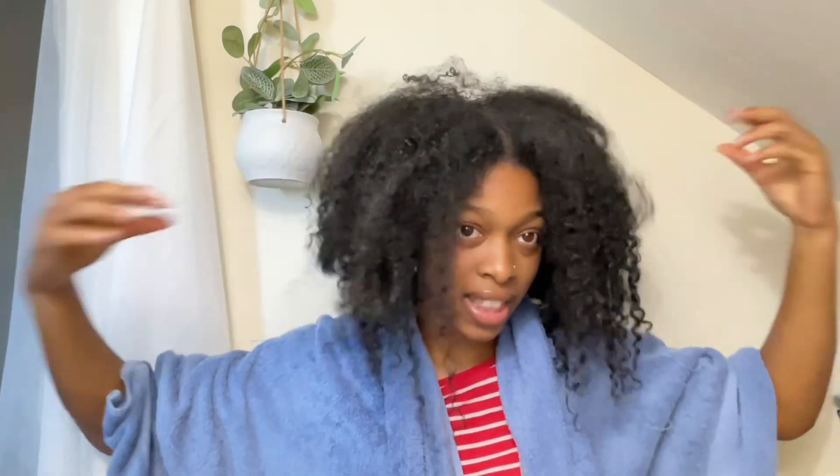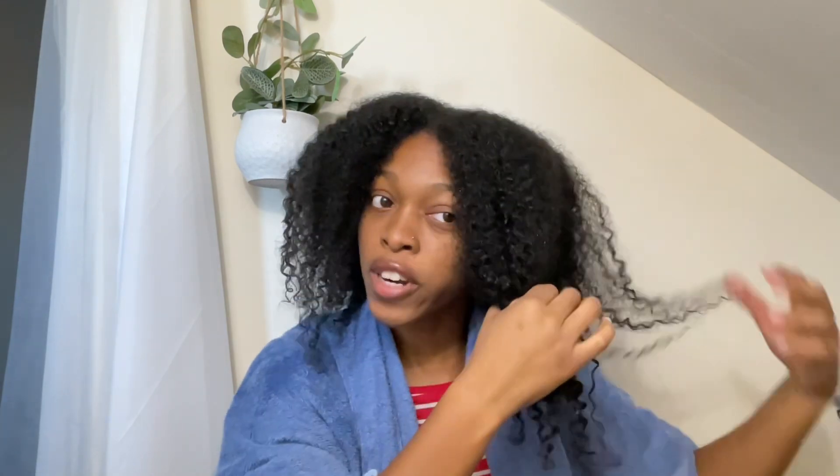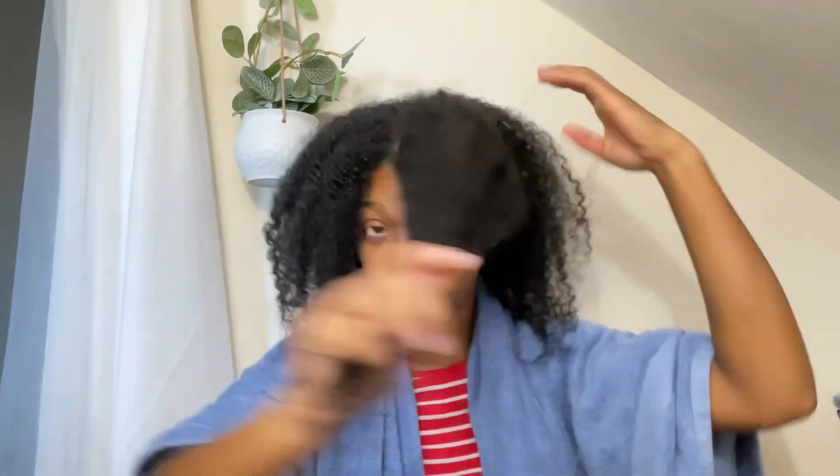For deep conditioner, we're using Capri's deep conditioner. I like it for detangling because it makes everything so much easier, and my sister's hair loves it too. There's a lot of hair here — not only did I retain length, but my hair feels thicker. I didn't realize I had this much hair. I like to do four sections, and then divide the front sections into two more sections — maybe the back as well since it's been so long.